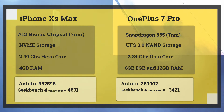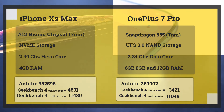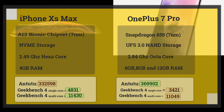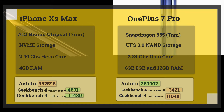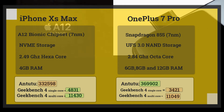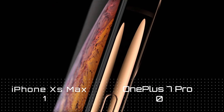The RAM requirement is much lower on the iPhone. The iPhone XS Max has only 4 GB RAM but feels like it has 8 GB — and it actually feels faster than the OnePlus 7 Pro which has three times more RAM. The iPhone XS Max is the clear winner in performance, scoring one point while OnePlus 7 Pro scores zero.